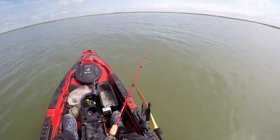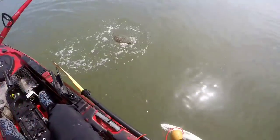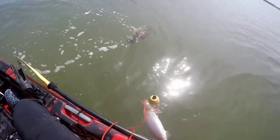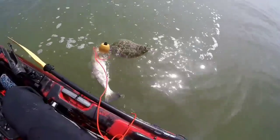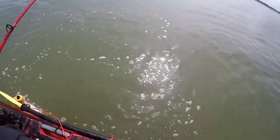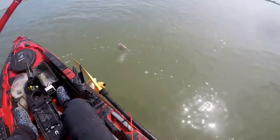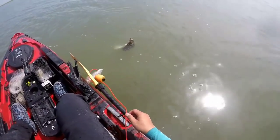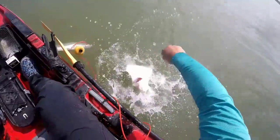I got hit right in front of me. Whoa, there it is — it's a flounder, boys. Let me chase this sucker all the way down. How about a kayak? Oh, it splashed me everywhere. You're mad, I understand. It's hooked good, so it looks like it's a keeper. He's going to join with our trout right on the stringer.